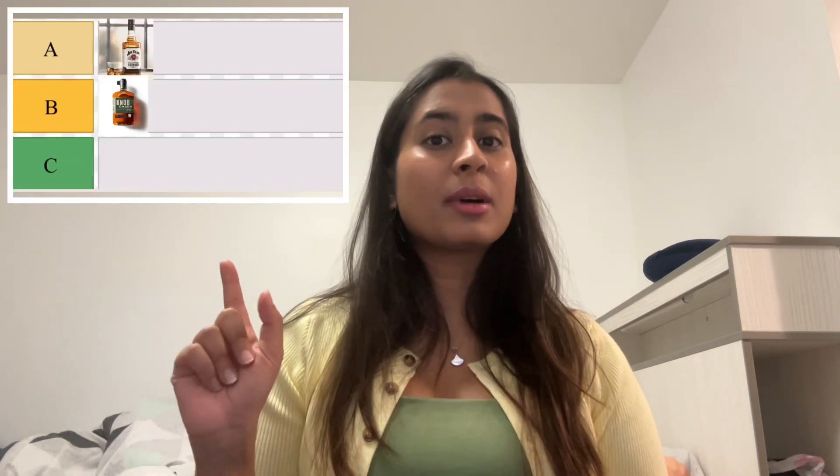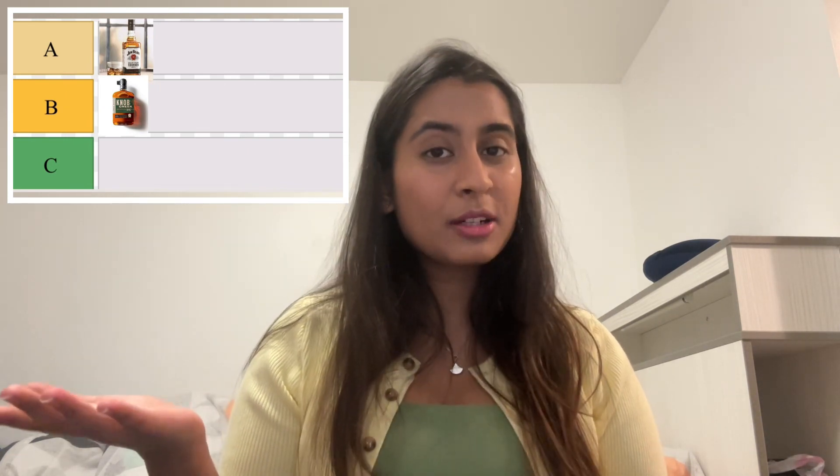Rye whiskey, as the name suggests, is made from 51 percent rye, and these whiskeys are also from the US. The rest of the standards are very similar to bourbon — it's just that the raw material is rye instead of corn. On the popularity tier list these whiskeys will be placed at tier B because they are not as popular as bourbon, but they are still very popular.